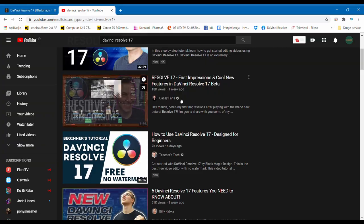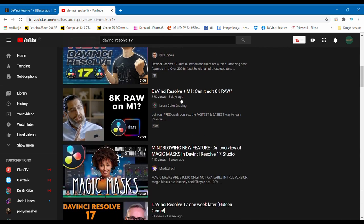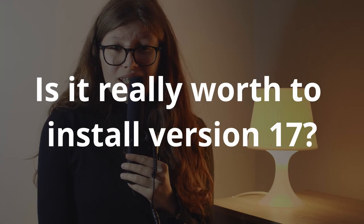DaVinci Resolve version 17. The whole YouTube is full of videos of people actually testing version 17. And I was wondering, is it really worth installing version 17 since it's still newly released software, which could mean that it's pretty unstable and unreliable?